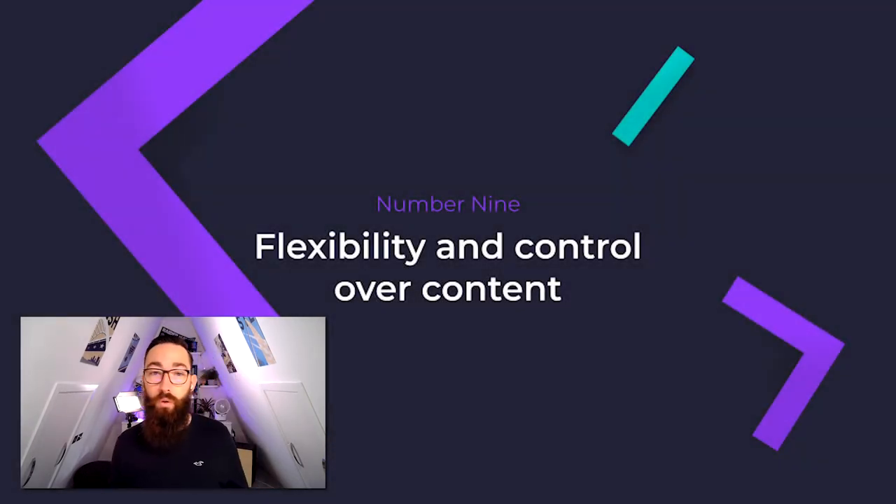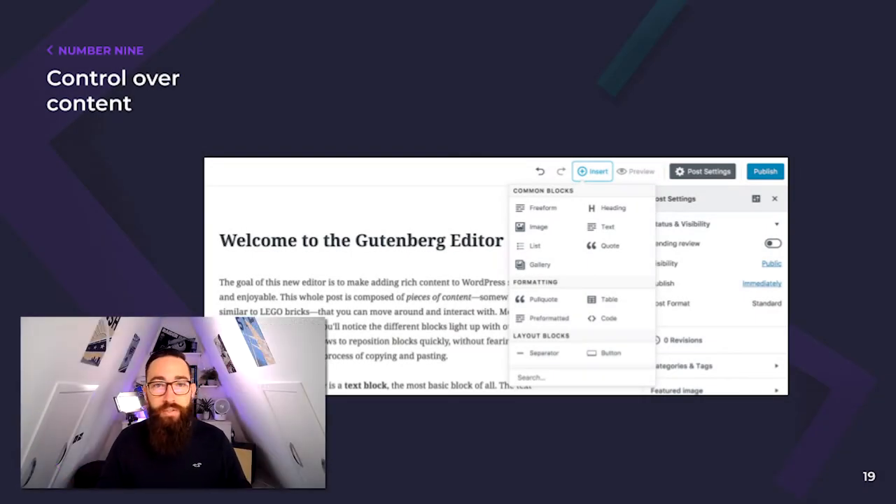Number nine: flexibility and control over your content. Does having a content editor with continuity in mind mean your CMS editing experience is rigid? It really shouldn't. Does this mean you'll be reliant upon your web agency to change things for you? Absolutely not. This may be number nine, but I may go as far as to say it's probably the number one thing you should be looking for in a CMS, especially if you view your web platform as an asset to your brand. Too often I hear things such as 'I can't update my navigation' or 'I need to ask my agency to update the text in the hero on the homepage.' These conversations are not the sign of a good content platform. The power of your content management really should be in your hands.